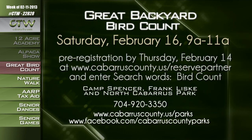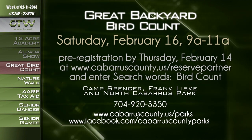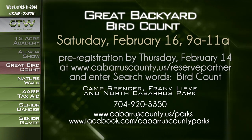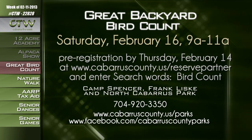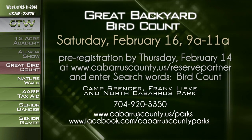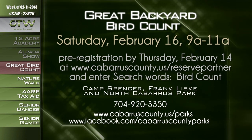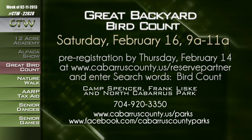For more information about the Great Backyard Bird Count taking place simultaneously at Camp Spencer Park, Franklisk Park, and North Cabarrus Park from 9 until 11 a.m. on Saturday, February 16th, call 704-920-3350 or visit cabarruscounty.us/parks or facebook.com/cabarruscountyparks.